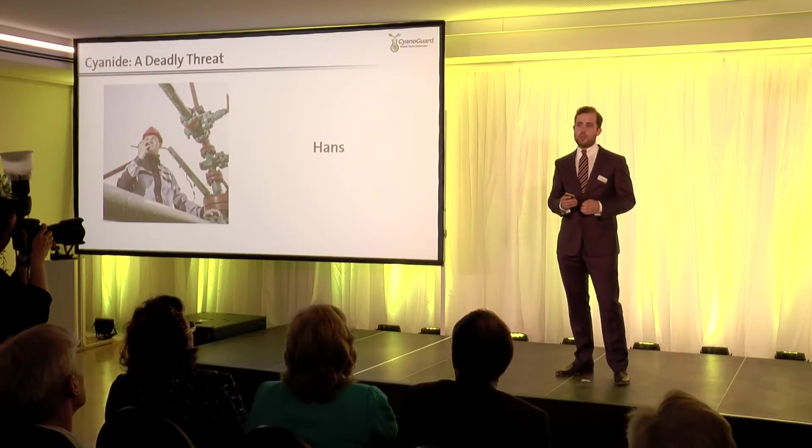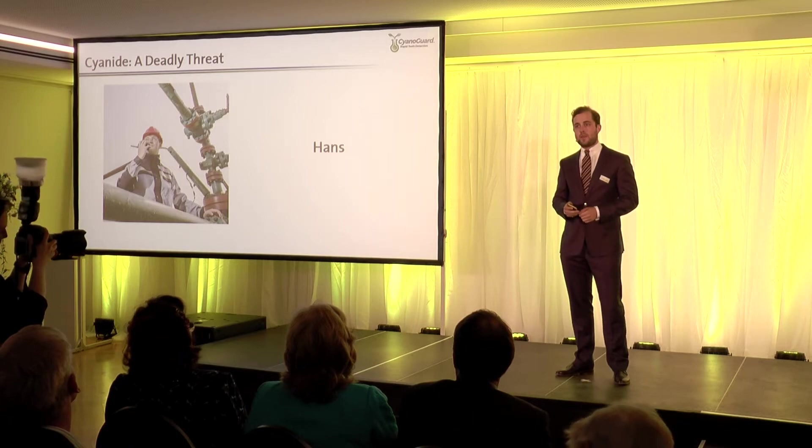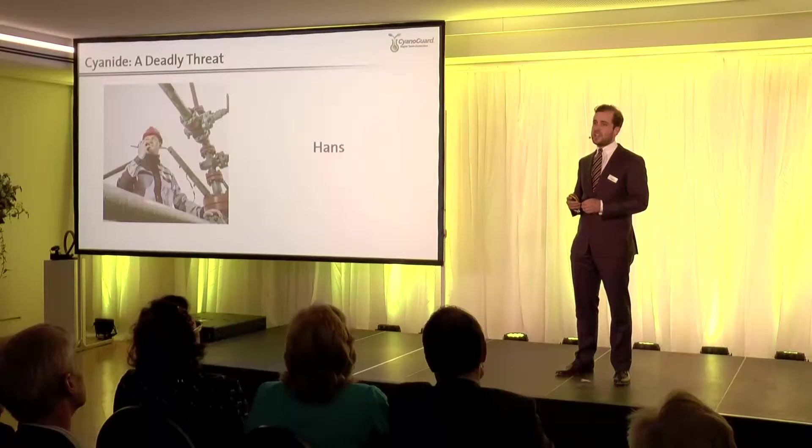If that toxic cyanide is not properly monitored, it will poison the water that you and I drink. More than 95% of the annual global gold production is performed using cyanide, and the mining and similar industries consume more than 4 million tons of cyanide each year.